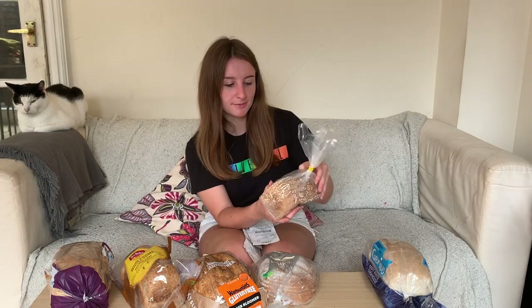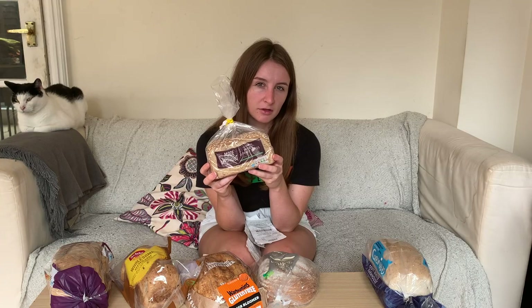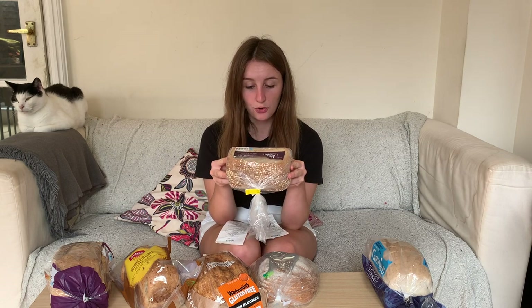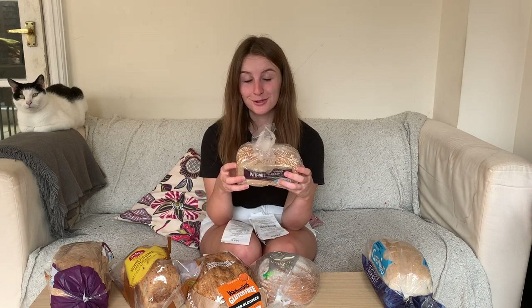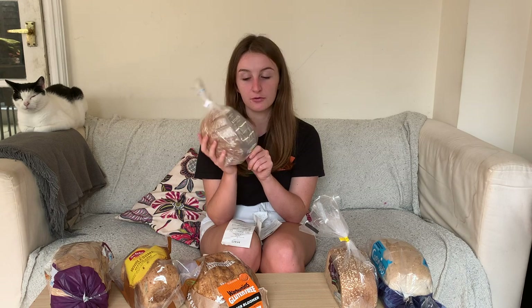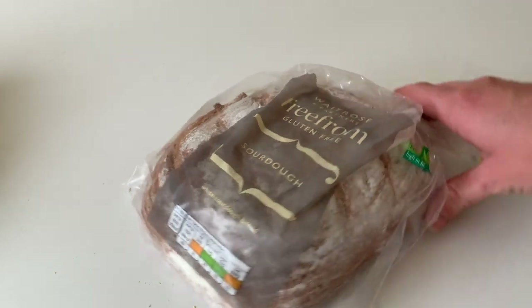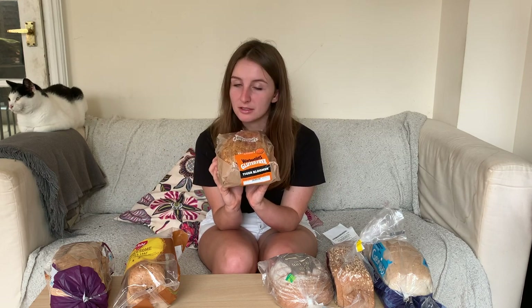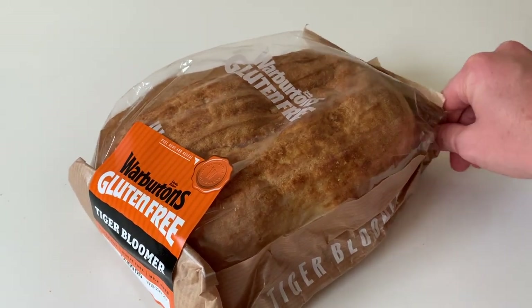Second, we have the M&S Made Without Wheat gluten-free bloomer slices. I got this one because it was relatively small. You get six slices, it's only 345 grams, and it costs two pounds 40. Next up we've got the Waitrose Free From Gluten-Free Sourdough, 400 grams and two pounds 50. Next up is the infamous Warburton's Gluten-Free Tiger Bloomer, known on Instagram to be the best gluten-free bread — I've actually never tried it. It is 400 grams and costs three pounds 40.